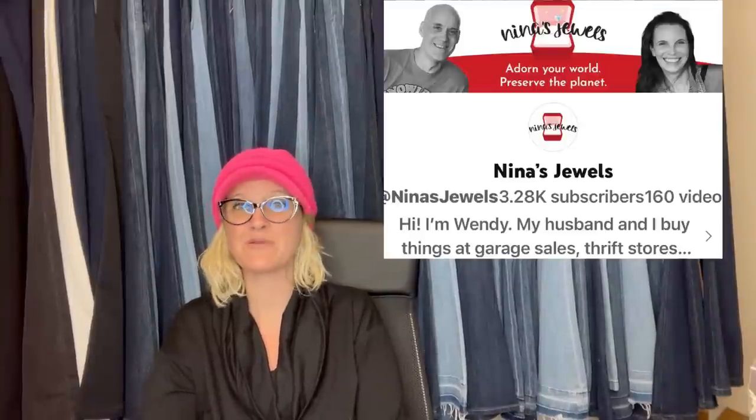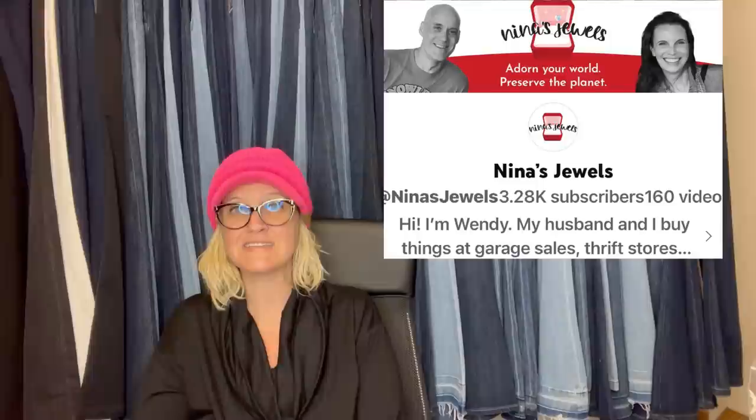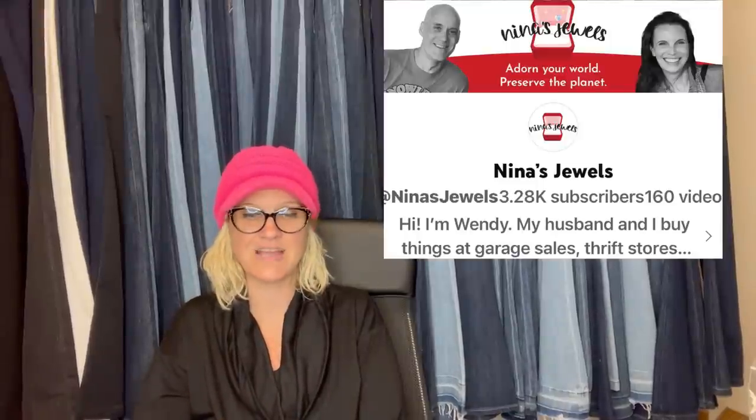This one comes from Nina's Jewels, also a BOLO Buddies member — fantastic reseller content, link down below. She got this for $3.47 at a local thrift store. It is some kind of waterproof junction-type box for cables. Sold for $150 within a couple of days. One of those things you don't really know what it is, but you pick it up and sell it for big money. Would you have picked it up or walked right past it? Let me know in the comments.